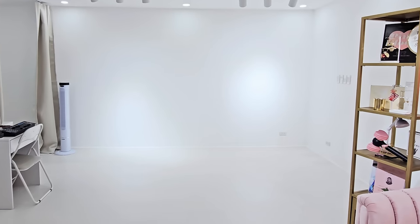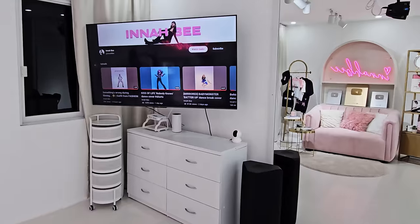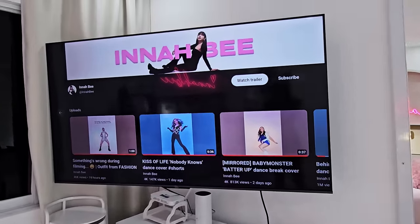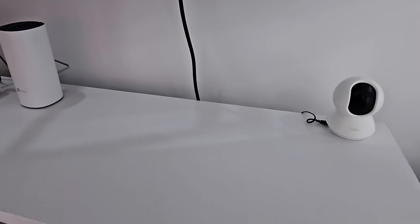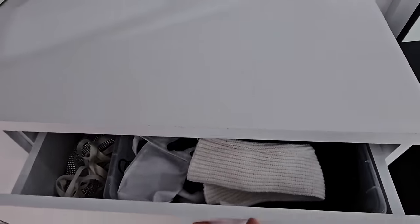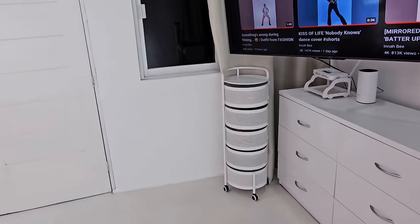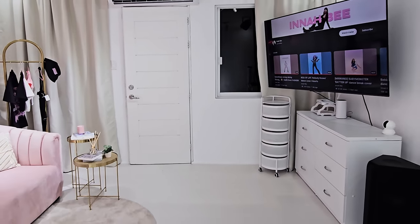And here's the area — and of course a TV so that I'll have a bigger screen to follow the steps for my K-pop covers. And some gloves, accessories, and shoes that I often wear. So here's how this area looks like.